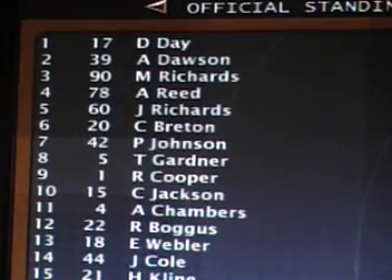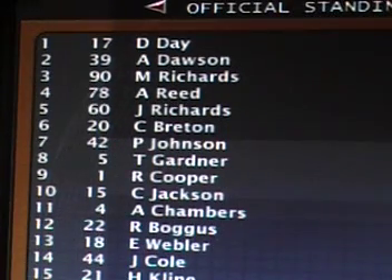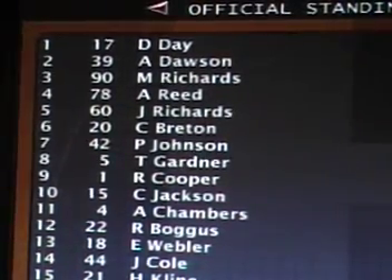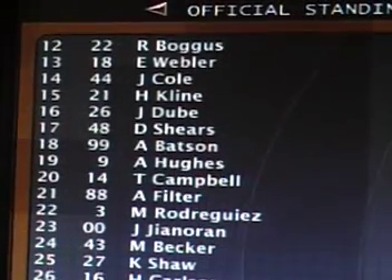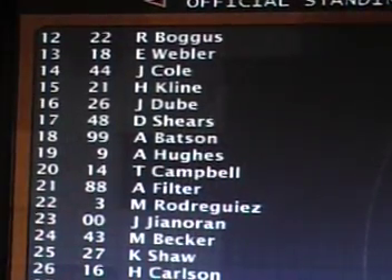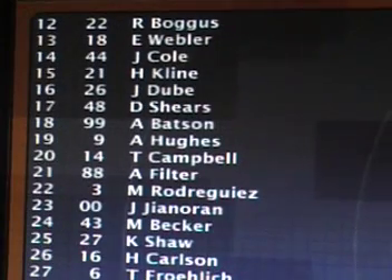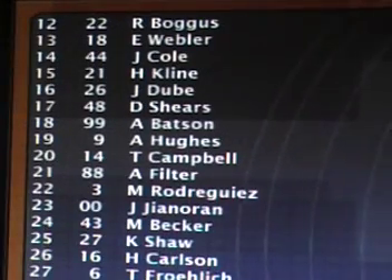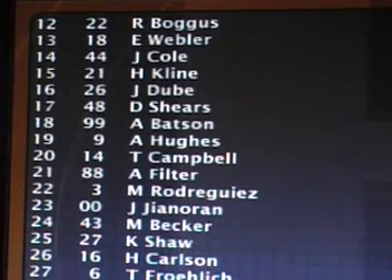Connor Breton finishes sixth, seventh to Paige Johnson, eighth to Tim Gardner, ninth Ryan Cooper, tenth Charles Jackson. Then Adam Chambers, Robbie Boggess, Eric Webler dropped to 13th position. Jake Cole, Hayden Klein, Jeremy Doobie, Dougie Shears, Ann Batson, Aaron Hughes, and Trey Campbell round out the top 20.